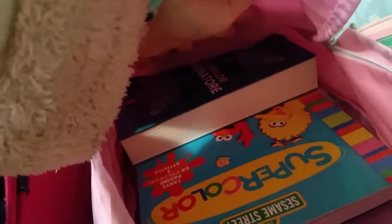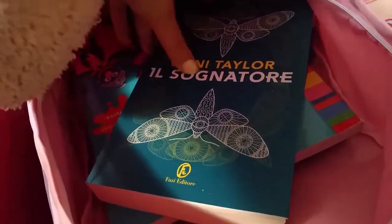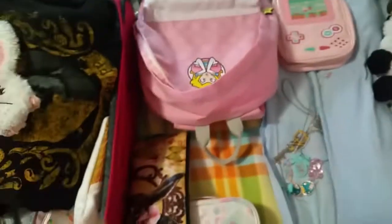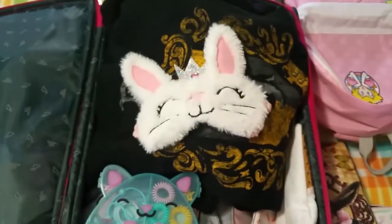I will bring my agenda and a book — I got 'Strange the Dreamer' by Laini Taylor, in English. I also got this super coloring book with Sesame Street, my tablet, and the crayons are here. I'll keep a bit of space empty just in case I need it.